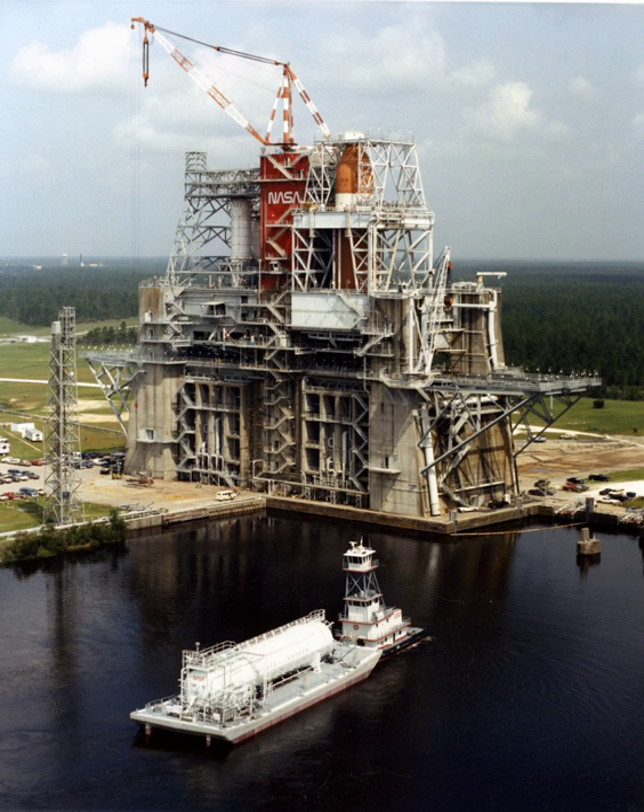As the Shuttle program is phased out, the A-1 and A-2 test stands are seeing new use testing the next generation of rocket engines, including the J-2X engine designed to power the SLS upper stage, with the first such test occurring on December 18, 2007. Stennis is continuing to test Aerojet Rocketdyne AJ-26 rocket engines for Orbital Sciences Corp. of Dulles, VA, which has partnered with NASA to provide commercial cargo flights to the International Space Station. Orbital's maiden flight to the Space Station launched from NASA's Wallops Flight Facility in Virginia on September 18. Orbital's Antares rocket was powered by a pair of AJ-26 engines.